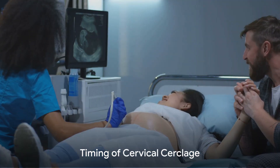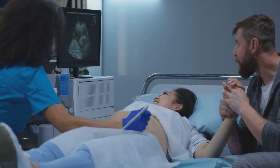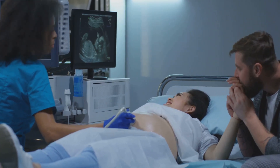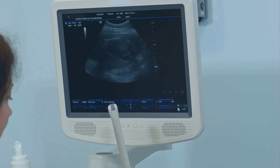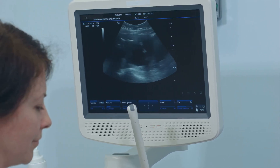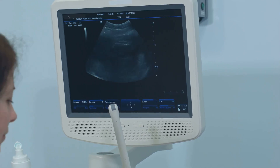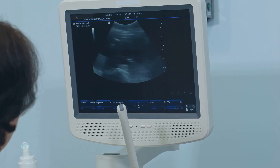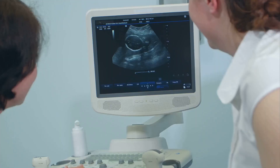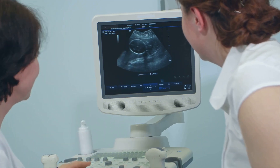When is the optimal time to get a cervical cerclage? The timing of this procedure is pivotal and hinges upon early diagnosis and treatment. Cervical cerclage is typically carried out during the second trimester, usually between the 12th and 14th weeks. This period is considered optimal because it allows the cerclage to provide support during the time when the weight of the growing baby starts to put pressure on the cervix. However, timing can vary based on individual circumstances — if a woman has a history of preterm birth or her cervix begins to shorten early, a cerclage may be performed even during the first trimester.